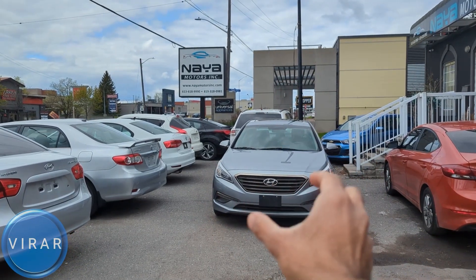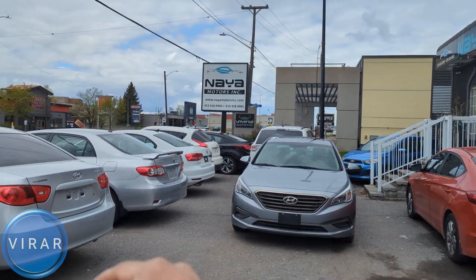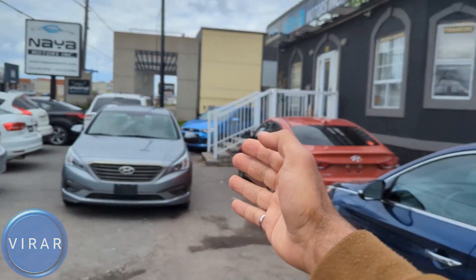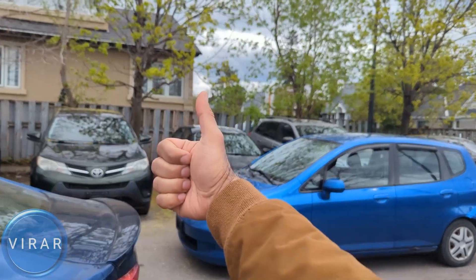Here is the Hyundai Sonata. Before we get started, let me give a quick shout out to Naya Motors Inc for letting us use the car today to film the videos. They are a used car dealer here in Ottawa, Canada. Check out the link in the description for their entire inventory.